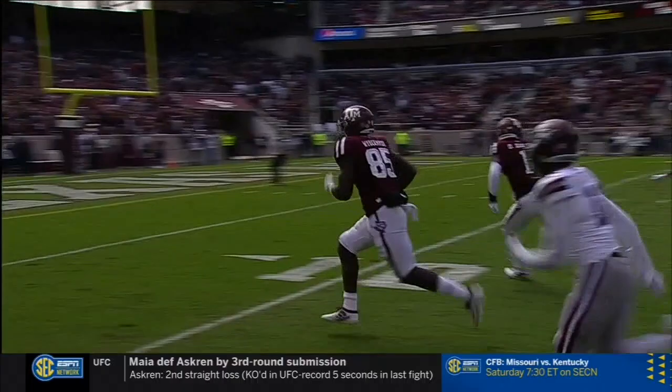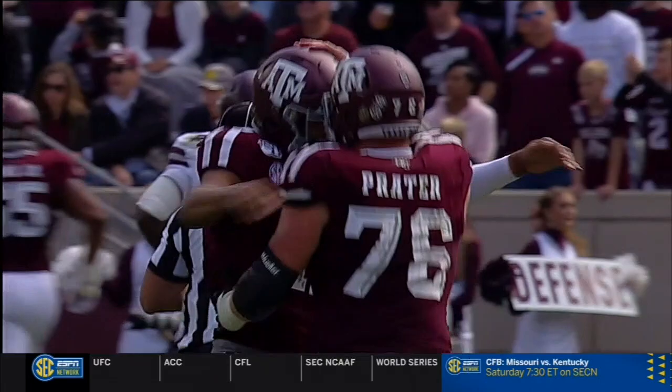How is this guy a true freshman? Those are the young studs on this A&M team — and that's one of them right there: Jalen Weidermeyer.